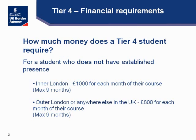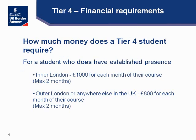If they choose to study in outer London or anywhere else in the UK, they need to demonstrate £800 for each month of their course, up to a maximum of nine months. For a student who does have established presence — for example, someone who returned home after their degree and is coming back for a postgraduate diploma — if they choose to study in inner London, they need to show £1,000 for each month up to a maximum of two months, therefore £2,000. Or if studying in outer London or elsewhere in the UK, it is £800 per month up to two months, so £1,600.